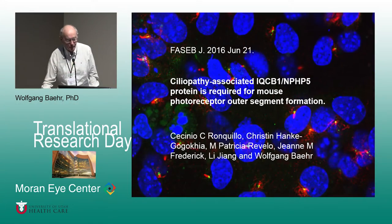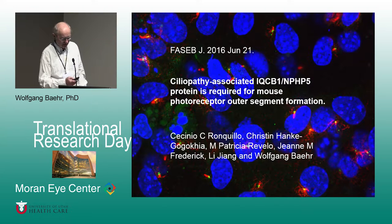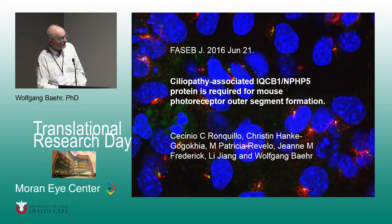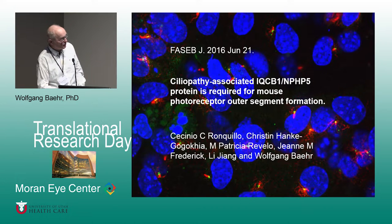We change topics quite a bit. I'm a biochemist and molecular biologist, and I think I was invited to present here because I do something translational. My topic is ciliopathies, and my gene is called IQCD1 or NPHP5. It stands for IQ domain containing protein B1, or nephrocystin 5.